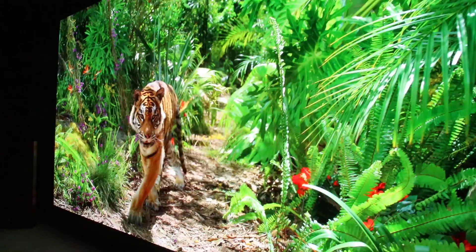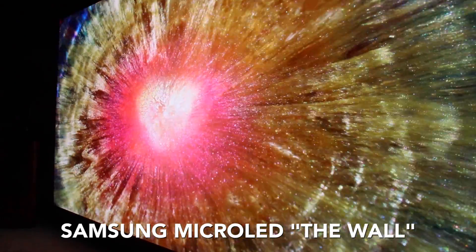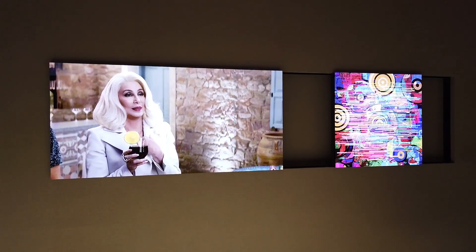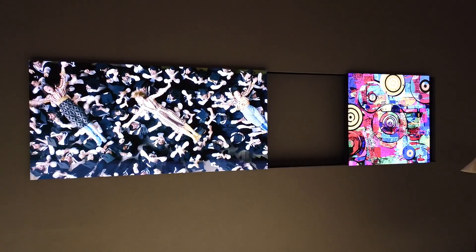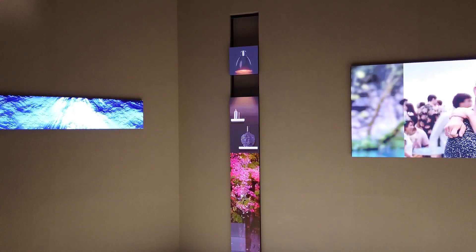Behind me is a 219-inch 6K micro LED display. It is a modular unit made up of a bunch of panels with no bezels, and you can go as big or as small as you want.